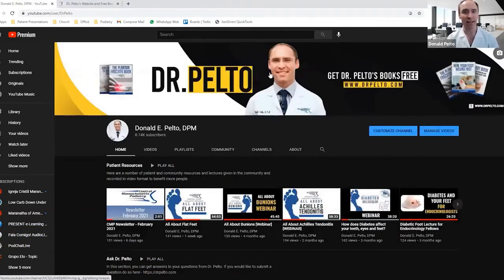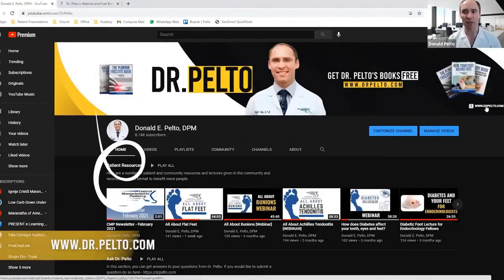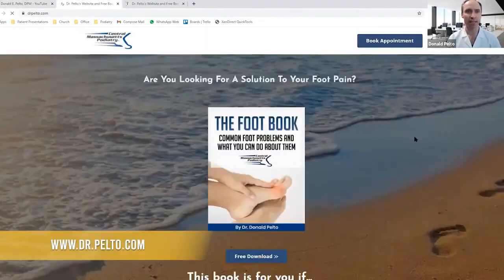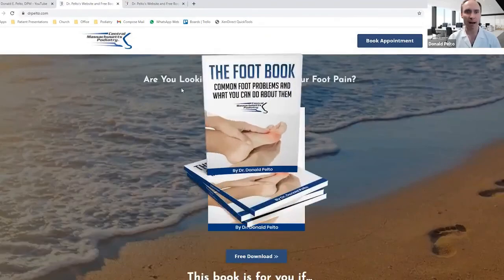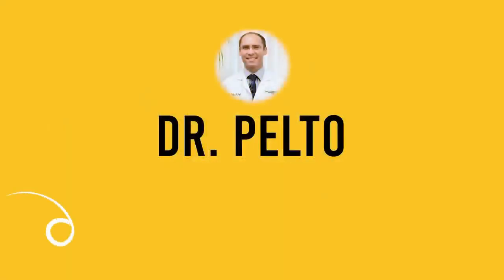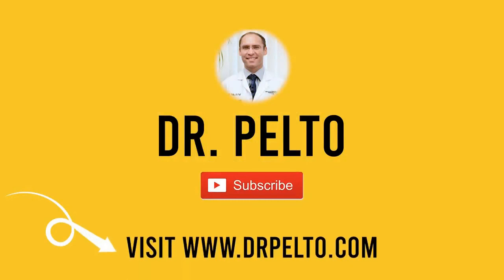And at the end, what you're going to find are my books. There's a little link here on the upper right-hand corner. If you click that link, you're going to get a link to my website, and on here you're going to find a list of my books. I want to thank you for visiting DrPelto.com on my YouTube page, and I look forward to helping you or educating you with this information.